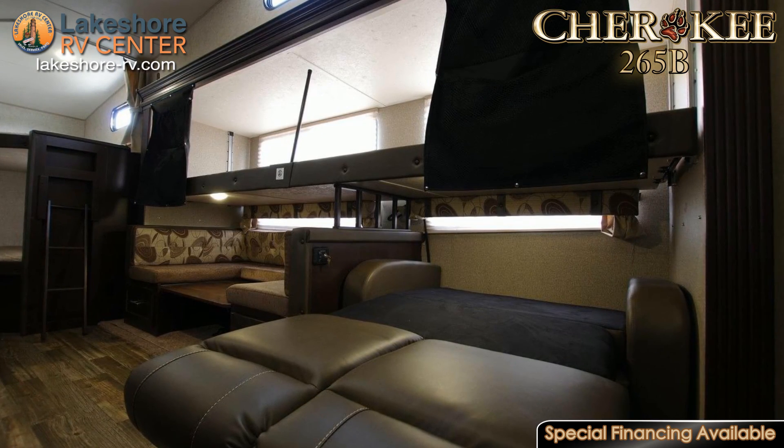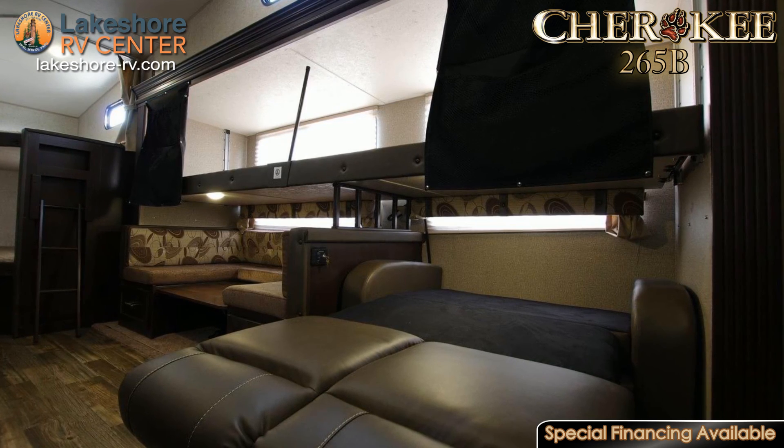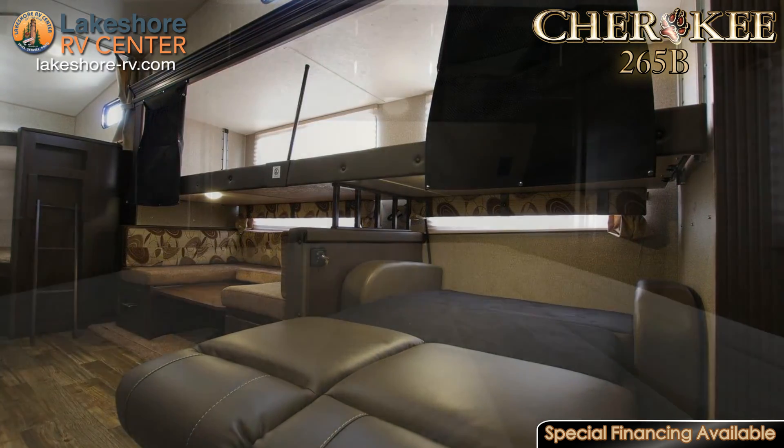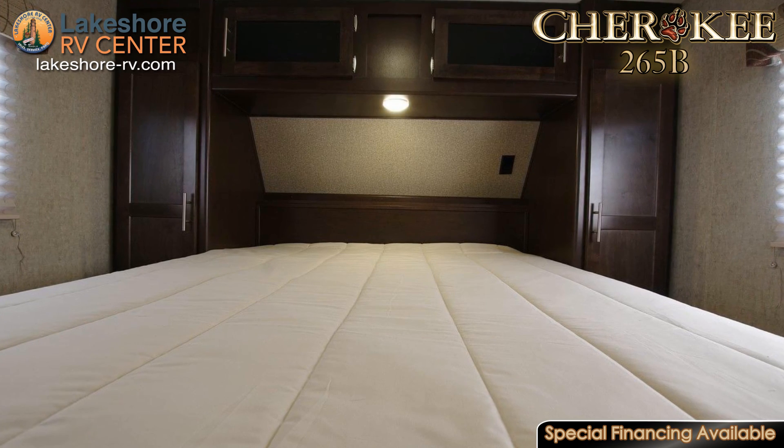When you need a break from the outdoor activities, you can stretch out on the sofa in the living room and enjoy the entertainment center. The couch also converts into a bed, so you'll have even more sleeping space here.